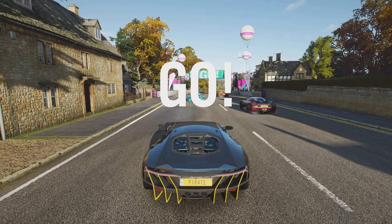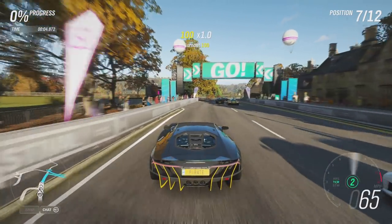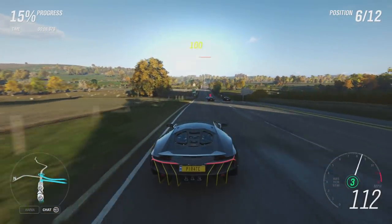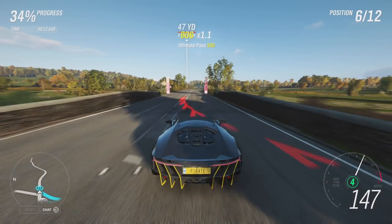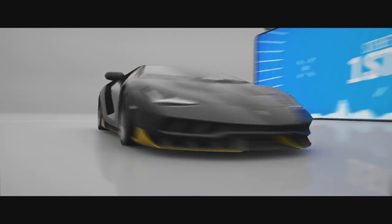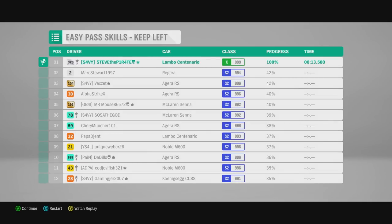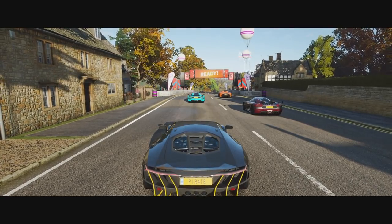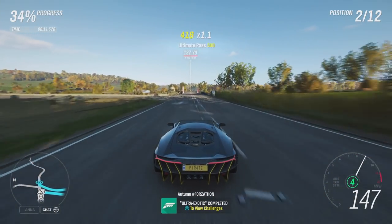Keep left. As soon as the race starts, let a few of the cars pass you and keep to the left. When you see these cars turn right, just closely pass by them to get the pass skills to pop and finish the race. Once the race is finished, press X to restart and keep doing the race until you get all 10 pass skills to pop. That is Ultra Exotic completed.